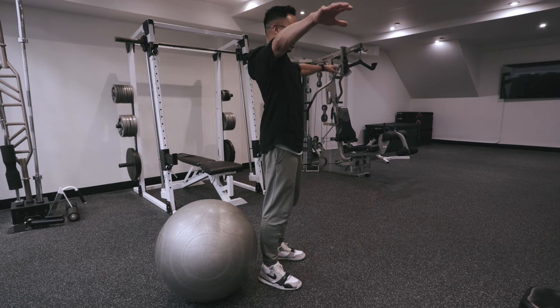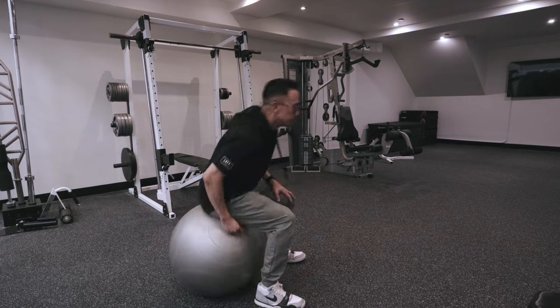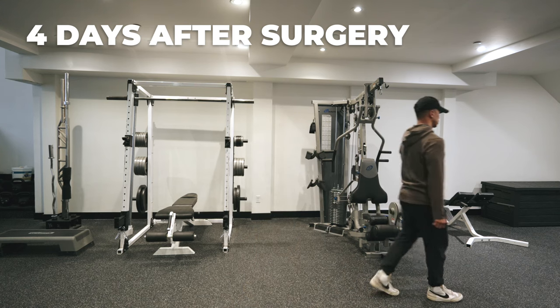First, let's look at how I was walking the day I got back. I did go to work the day after coming home from the hospital, as being a personal trainer allows me to sit and stand as much as I need to. Let's roll the tape. I'm trying to walk as normal as I can, so my speed is fairly slow.